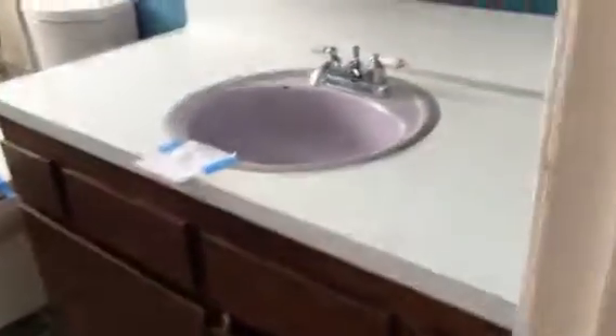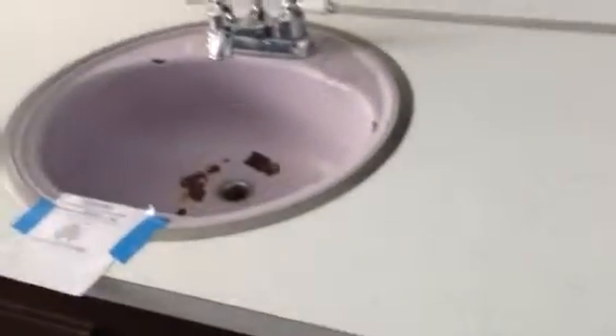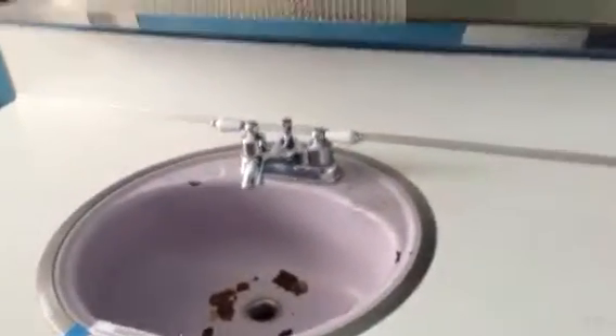Here is the upstairs bathroom. The sinks need to be replaced, in my opinion. Here is the shower — tub-shower combination. It's purple. But there is a window, so that's nice.